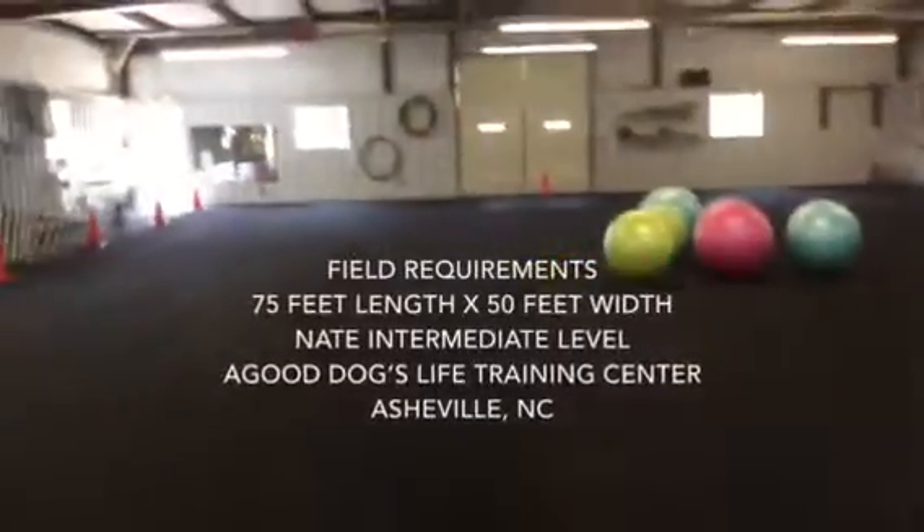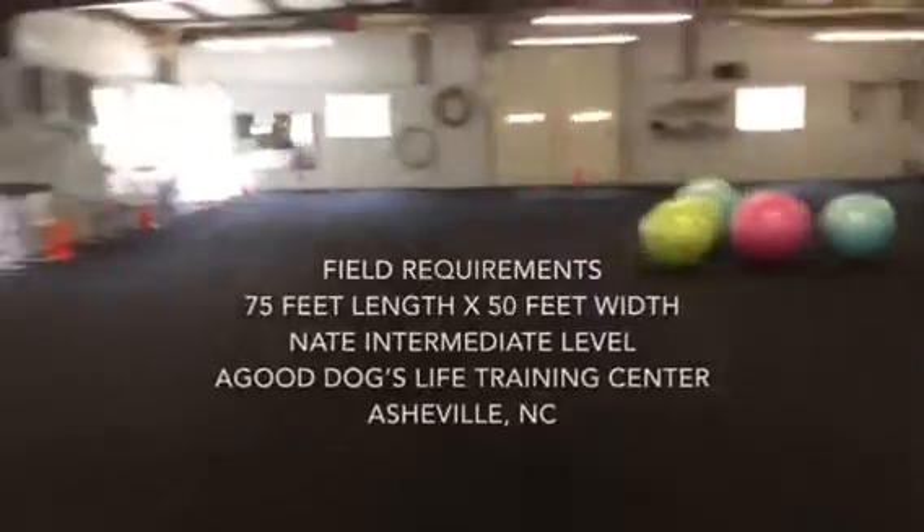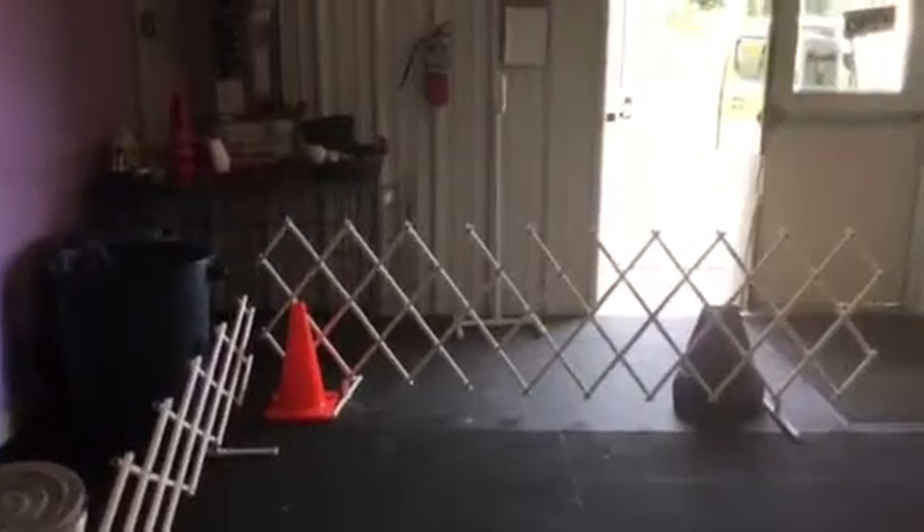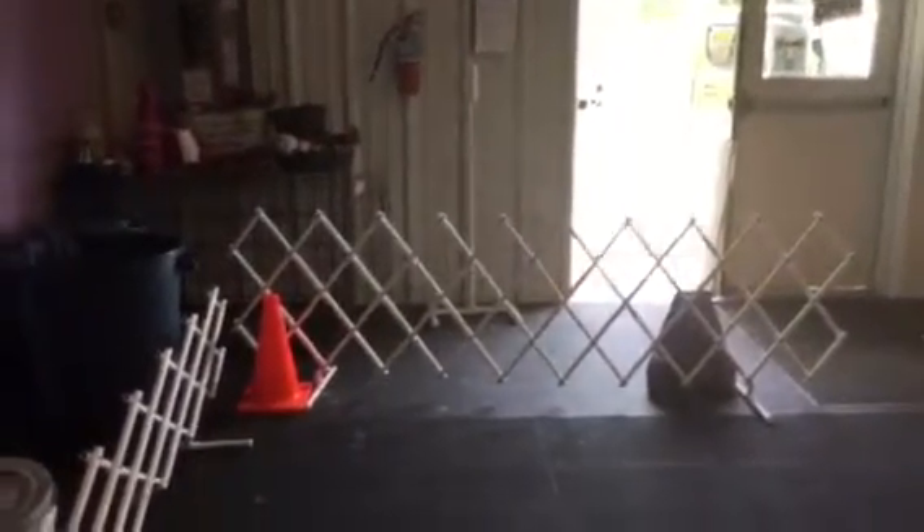We are in the Good Dogs Life Training Center in Asheville, North Carolina, and we are setting up the field requirements for NAIT tri-ball intermediate level.